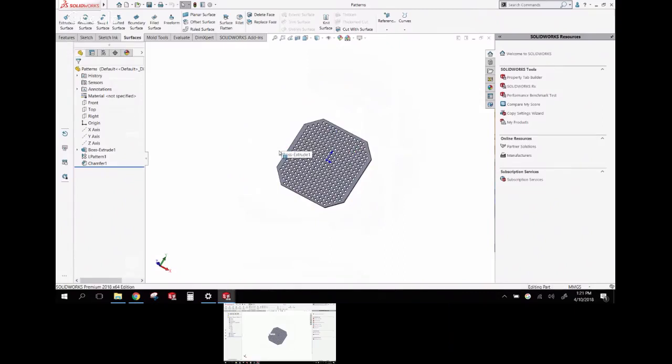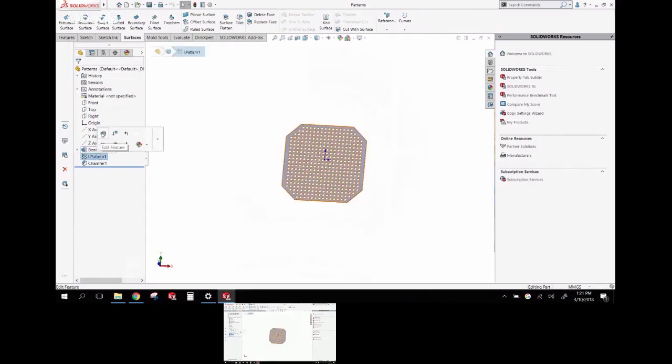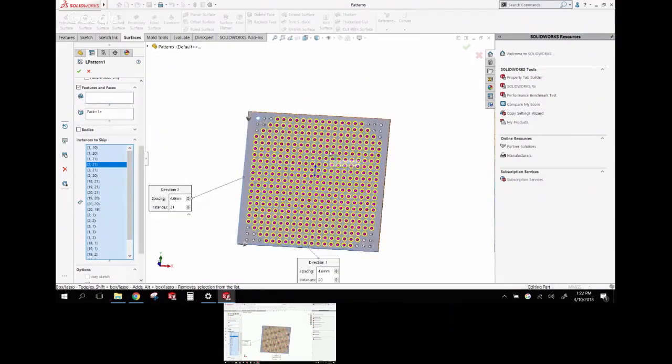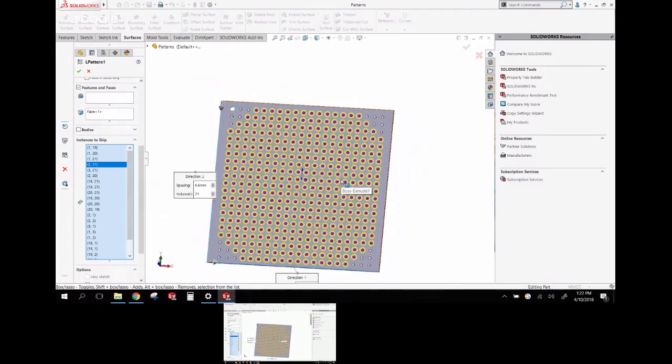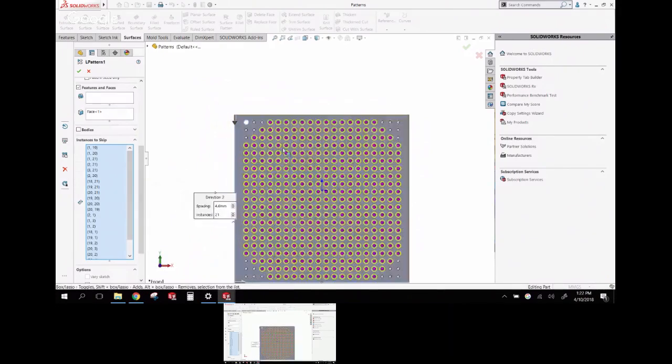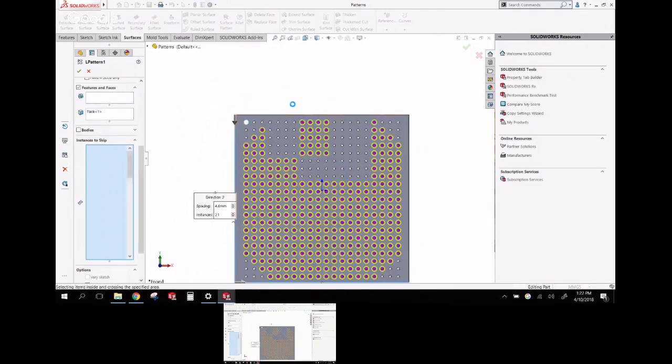Another improvement: working with patterns. When you have a linear pattern and want to skip instances, you can toggle the purple dots on or off. Previously you had to pick them individually. What's new is the ability to do box selections — pick a bunch at once to turn them all off, or toggle a mixed group so the ones that were on go off and vice versa.